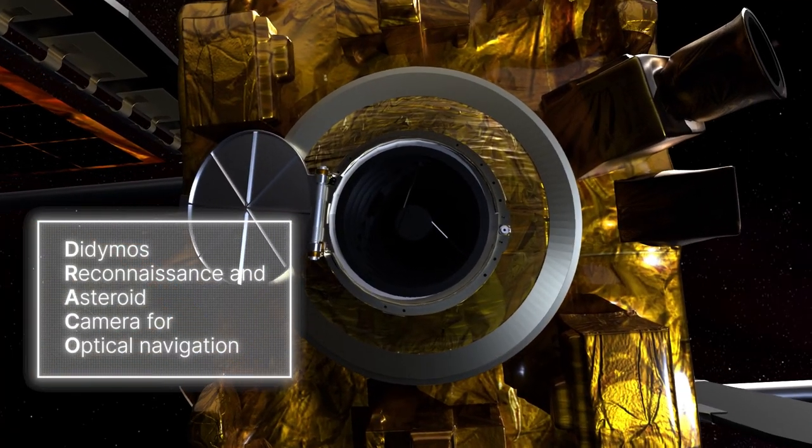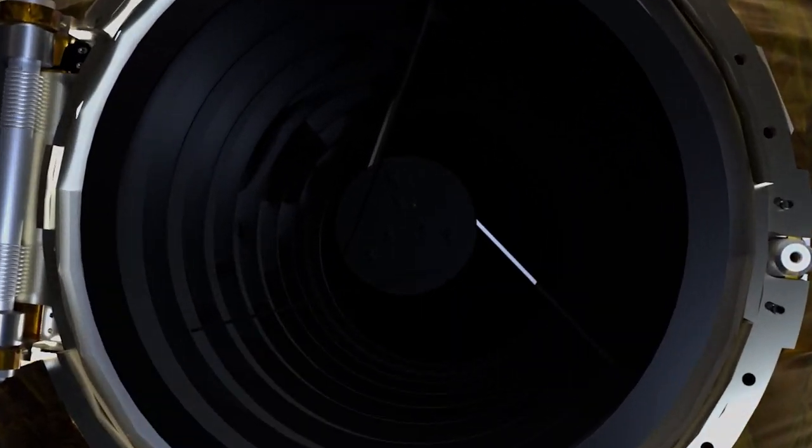Draco is the primary instrument on the DART spacecraft. It is the camera that is going to be imaging the Didymos system as we approach. When we first see the asteroid through Draco, it's just going to look like a pixel.